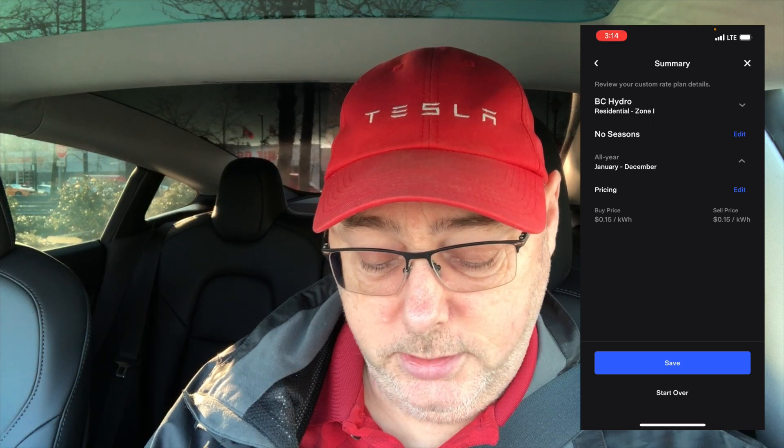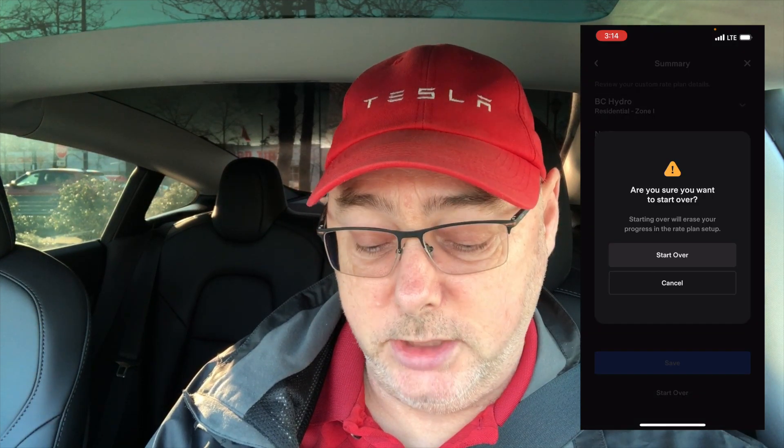Let's set a different location just to see how that works. If you start over you pick your location — I'm going to pick California as an example — then pick your utility. I don't know all of these, but let's look at Los Angeles and go next. It defaults to a rate code, which you can get from your actual power bill. Select that, hit save, and now it's saved. Going back, the one I selected is the residential time-of-use rate B for Los Angeles — quite different from what I have in British Columbia.